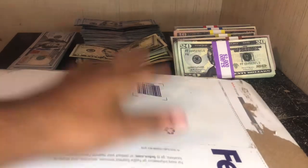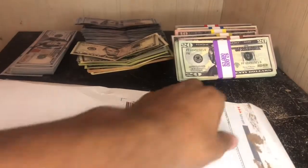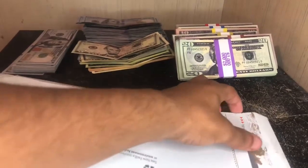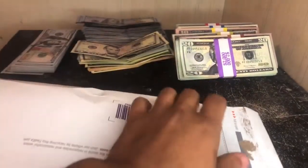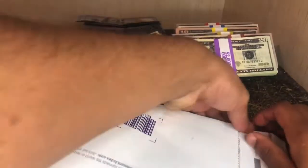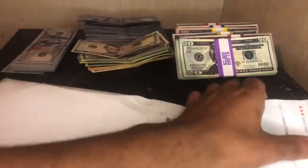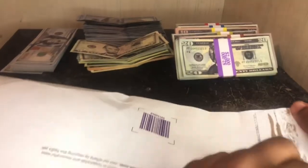Hey guys, as you can see we have another package here from FedEx. This package is from propmoney.com. If you order from them, they'll have a two-day FedEx Express option, and if you spend over $100 the two-day option will be free. Thanks to them for sending me this package to show you guys their newest lineup of bills.